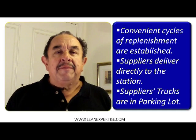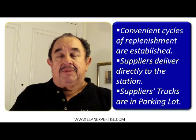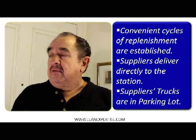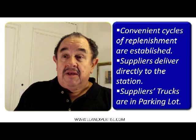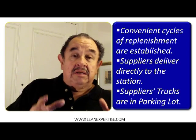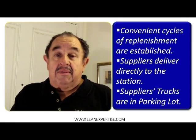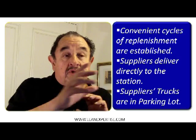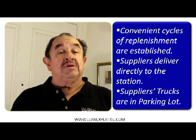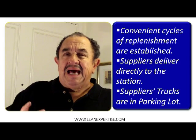It is critical that we establish convenient cycles of replenishment. We talk to the suppliers and say, can you bring this every day during the morning? Some suppliers in automobile plants are bringing materials every hour — because there is no warehouse. The supplier brings their truck to the parking lot, and that's where they have all the parts to deliver in the next hour, going from one station to another around the plant.